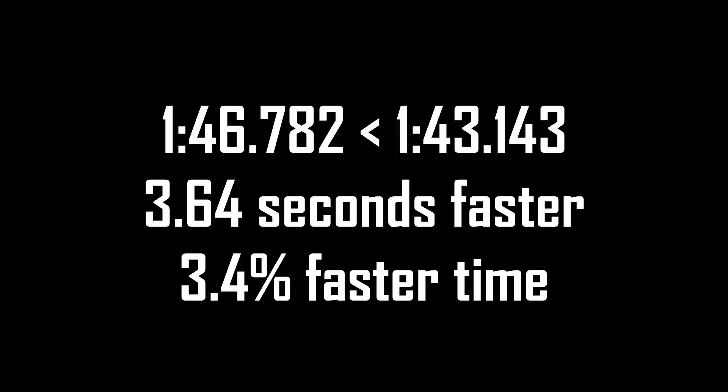A few years later, on February 25th, 2020, that record now stands at 1 minute, 43.143 seconds, thanks to the player PPArmy. That's a 3.64 second improvement over Super FX, and a 3.4% faster time.